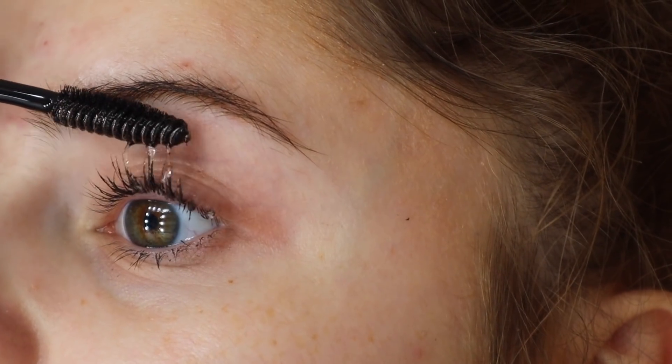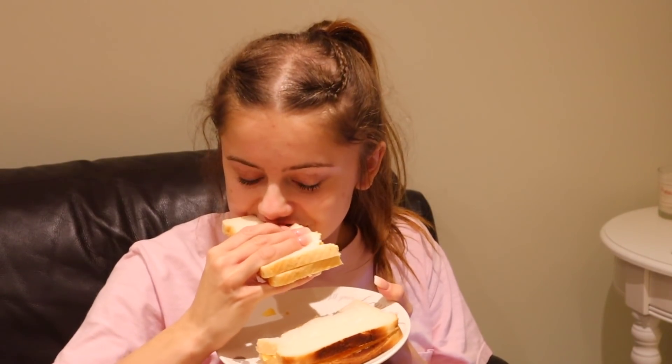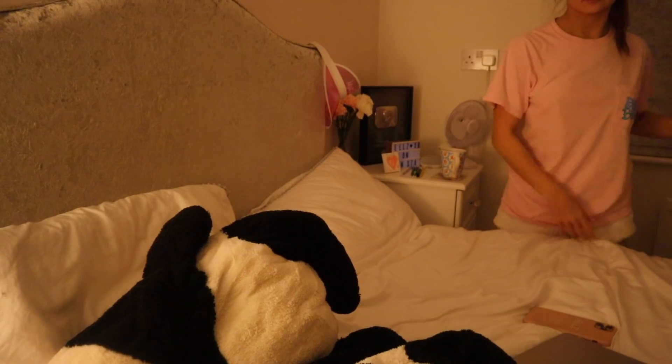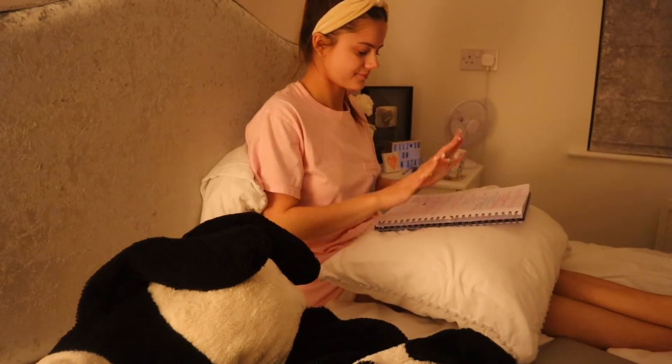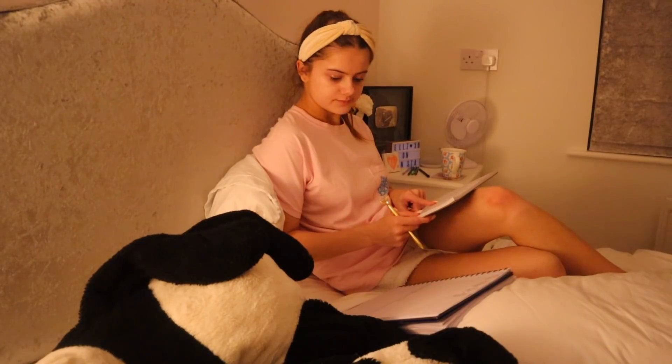I also put castor oil on my eyelashes to try and help them grow, although it went in my eyes and I couldn't see for about 10 minutes — very embarrassing. Then I went back downstairs and got another snack: a crisp sandwich before bed. This was at about 10 o'clock so I was hungry. Then I went upstairs, sorted my bed out, got ready to actually go to sleep, wrote my to-do list for the next day — because if I don't do that I have absolutely no hope of being productive — and then had a little cup of green tea before going to sleep.